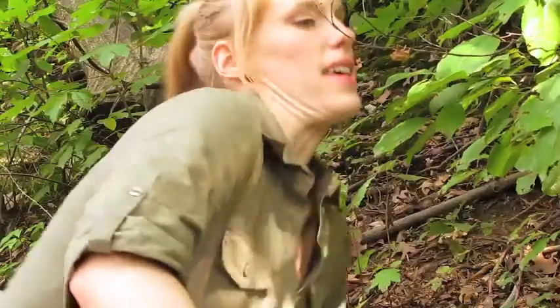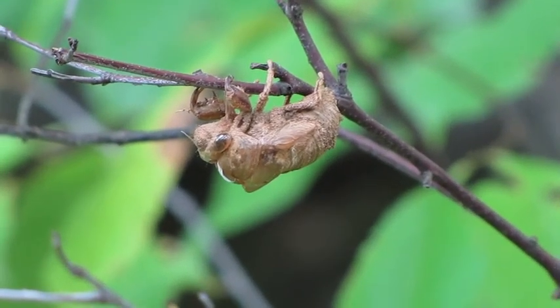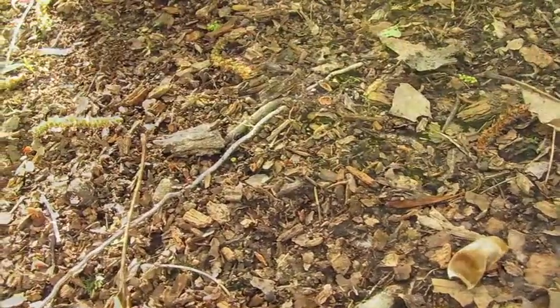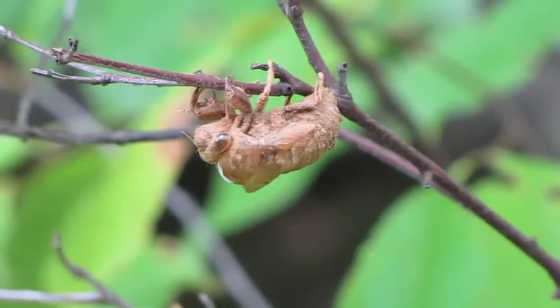And this is what I'm looking for. This is an old exoskeleton. It looks pretty monstrous, but I assure you they are gentle giants. So this guy started out life underground where he sucked juices from plant roots for a couple years, and then climbed up out of the ground and out onto this branch to complete his final molt before becoming a full-fledged adult.